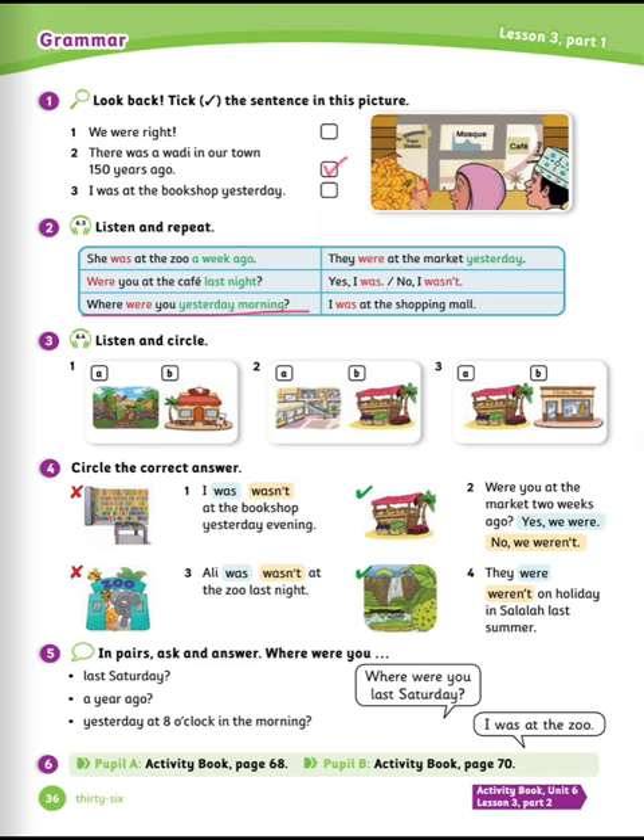Where were you yesterday morning? I was at the shopping mall. Exercise number three: listen and circle. Listen carefully.